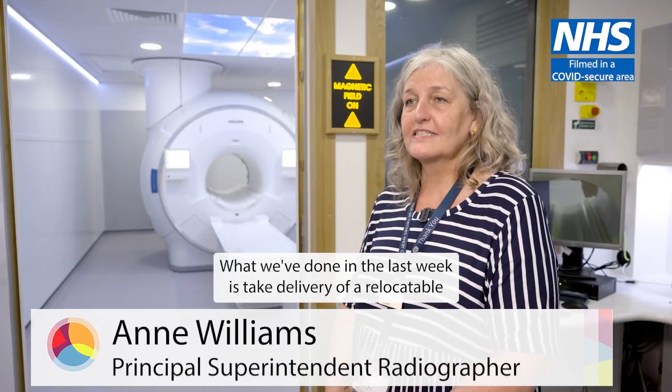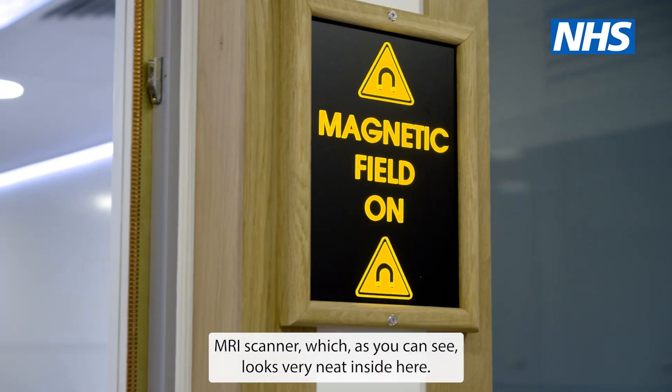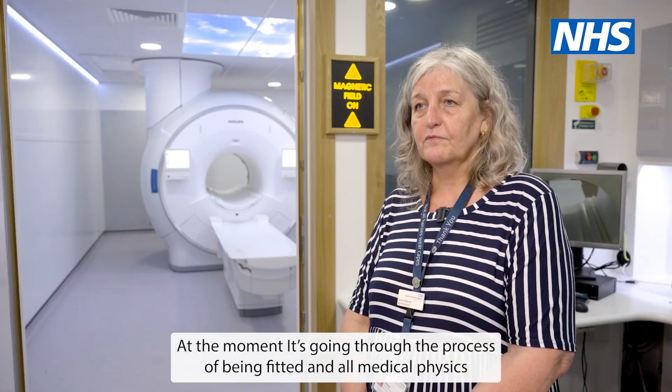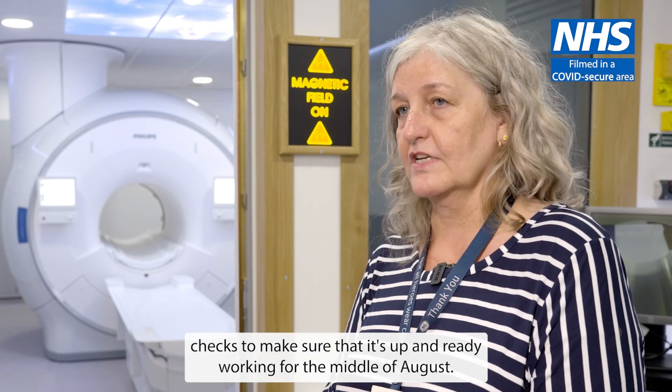What we've done in the last week is take delivery of a relocatable MRI scanner, which as you can see looks very neat inside here. At the moment it's going through the process of being fitted and all the medical physics checks to make sure that it's up and ready for working by the middle of August.